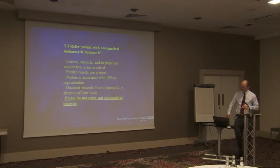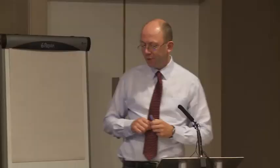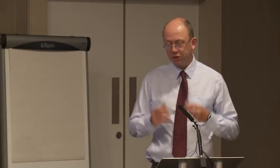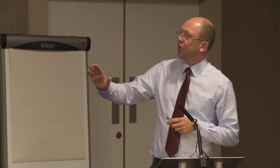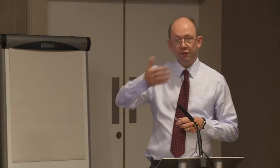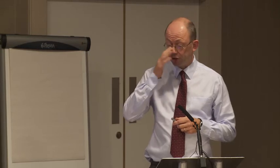Conjunctival tumours tend to cause the most aggressive response from ocular oncologists. Ian Rennie has a habit of doing what he calls his Hellfire lecture, where basically if you touch the conjunctiva, you're damned. It's a slightly difficult problem because it's accessible and it's visible, so a lot of things get picked up relatively early. What this is essentially saying is: if you've got a nodular tumour, particularly if it's got feeder vessels, or there's diffuse pigmentation around about, then certainly think about sending it across to us.